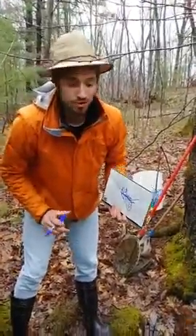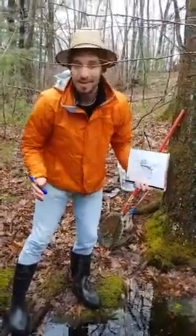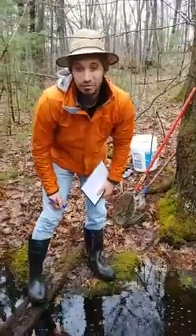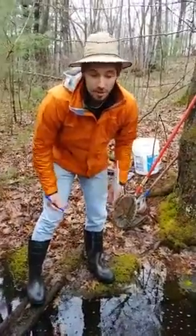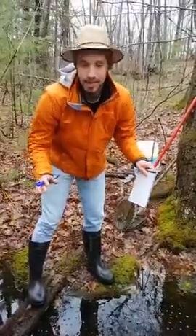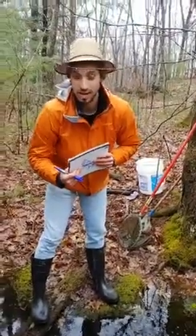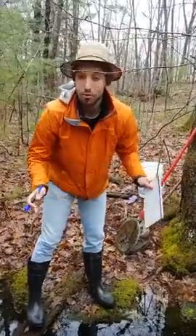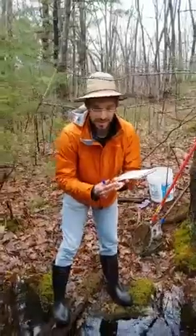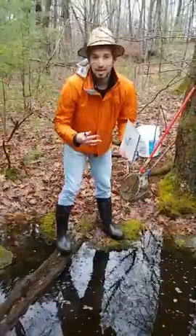We're going to be learning about vernal pools. What is a vernal pool? They're common to Massachusetts and they're an incredibly unique, rich ecosystem. An ecosystem is any place where animals and critters are interacting with one another. In a vernal pool, that ecosystem can be salamanders, frogs, insects — some of them might be eating each other, but they're all spending time together and growing together.